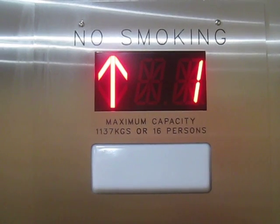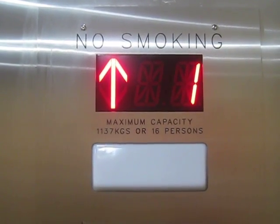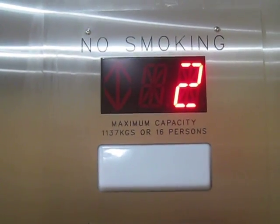This is the elevator at Target Metrotown. Nice to meet you, neighbor. After the Zeller's liquidation. Second floor.